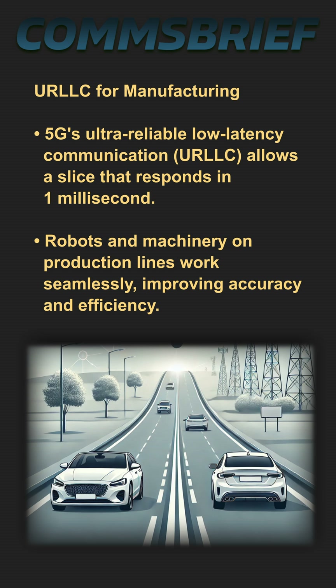URLLC, you can set up a dedicated network slice that responds almost instantly. This means robots and machinery on the production line can work together smoothly, improving accuracy and speeding things up.